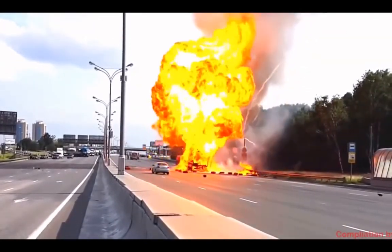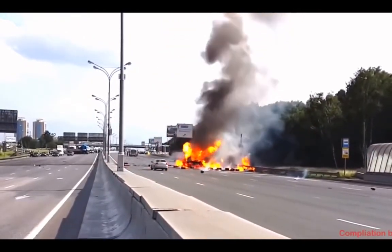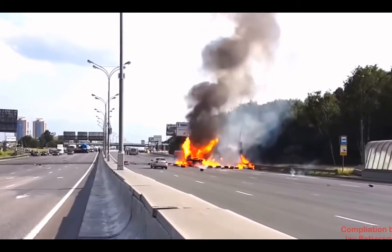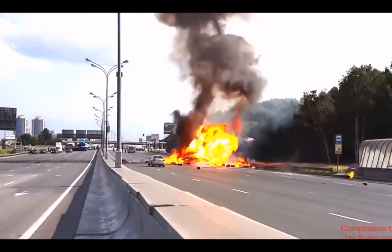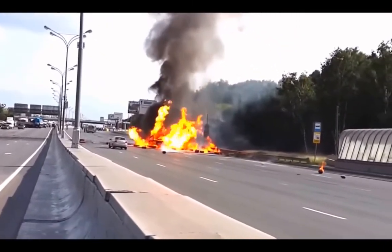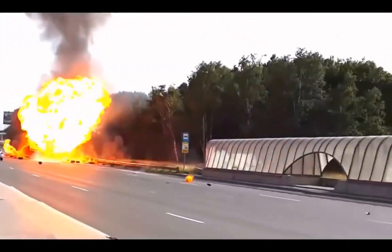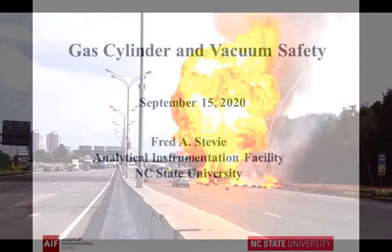Impressive, eh? I believe this was in Russia, but this is giving you the idea of some of the power of gas cylinders. We have links to all of these videos that we'll show today, and you can copy them yourself. So we'll go ahead and go to the slides.